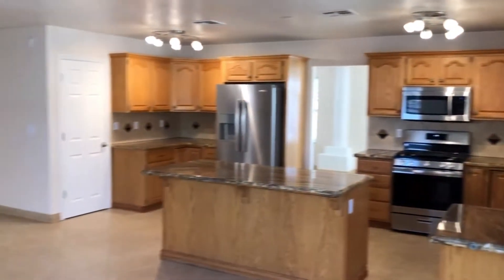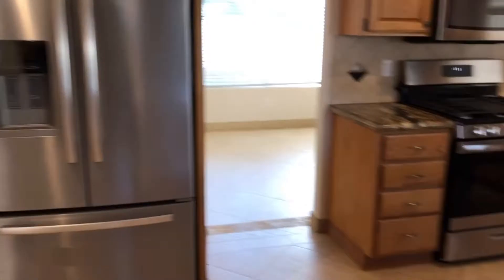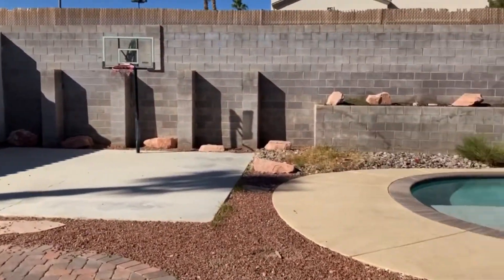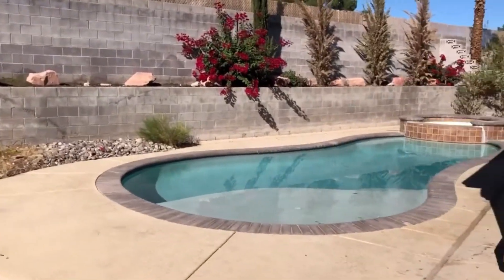The house is 5 bedroom, 3 bath, completely remodeled, beautiful. It's a huge lot of 8,500 square feet. You have your private basketball court and a beautiful pool with a jacuzzi.